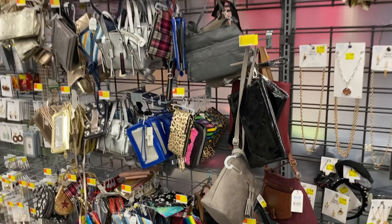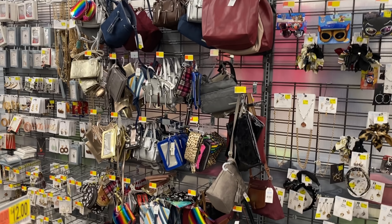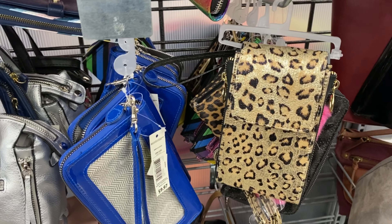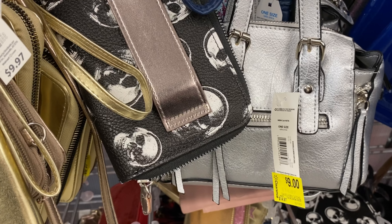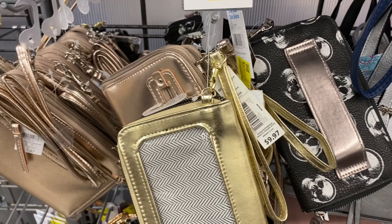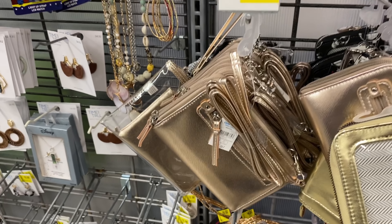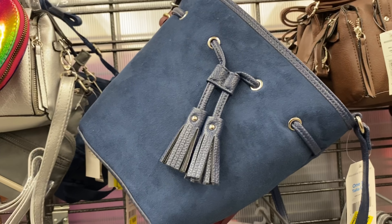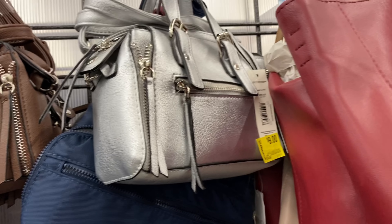These purses — some were ringing up two dollars, some three dollars, some three-fifty. Nothing in this section was more than three dollars, even though the price tags still say nine, seven, or even eleven dollars. That's why it's great to have the app. I didn't purchase any of these purses — they just weren't my style.